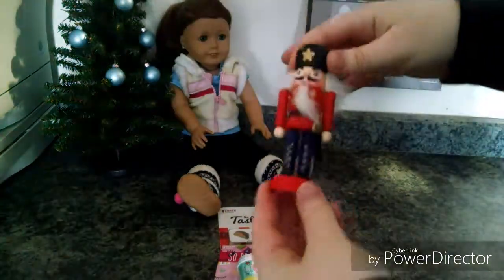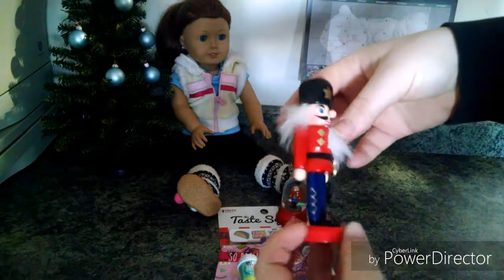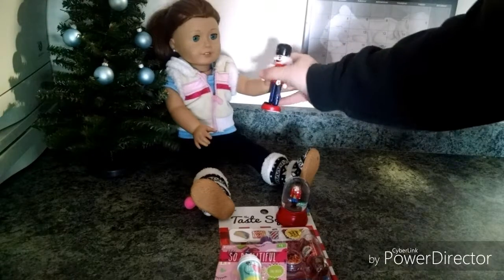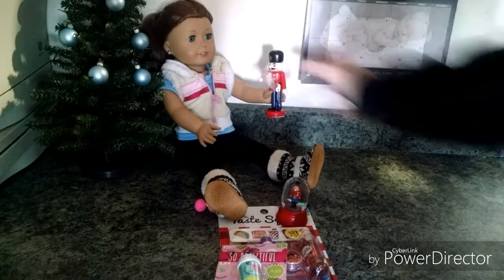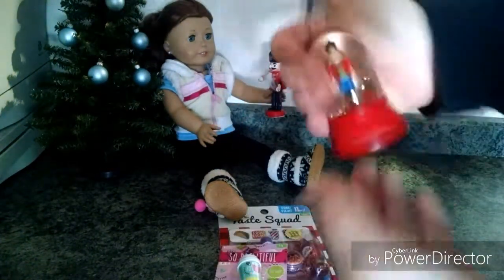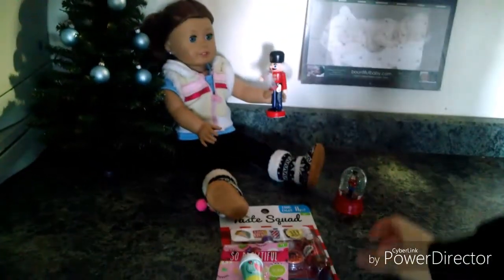The first thing is this little nutcracker — he's so cute and he fits pretty good in their hands. She drops it, but if it sits just right she can hold it. Then I got this for the dollhouse, or just because it was cute — a little globe nutcracker.